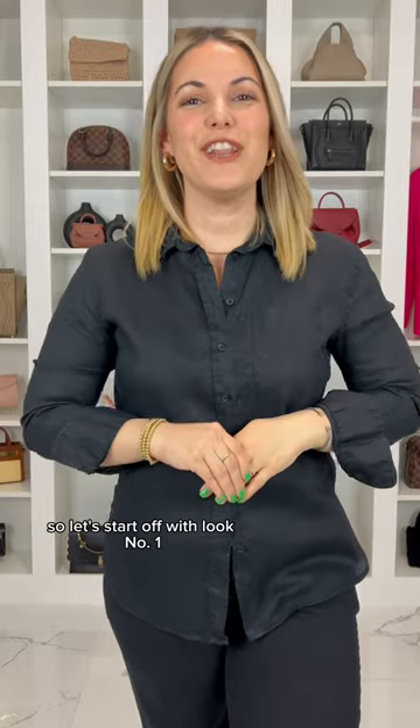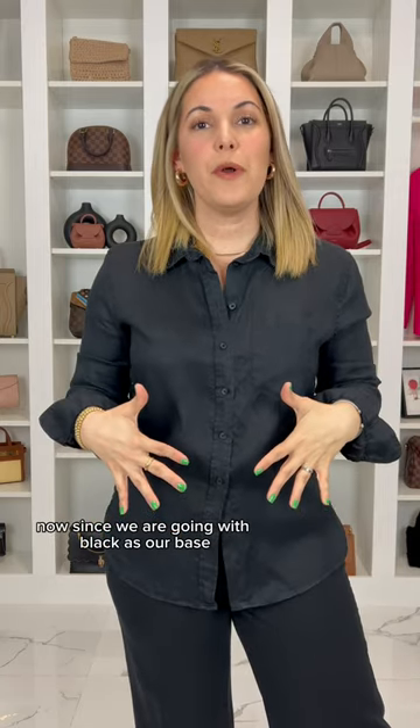I'm turning 35 in 35 days and I thought I would do a 35 look series with 35 different handbags. So let's start off with look number one and put together a black linen set. Since we are going with black as our base,